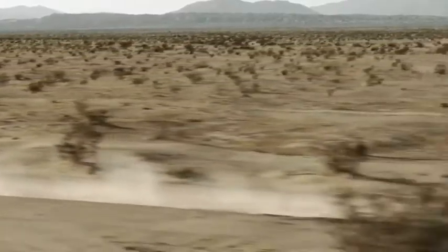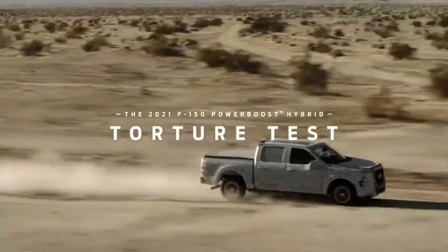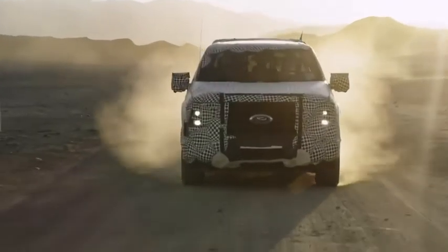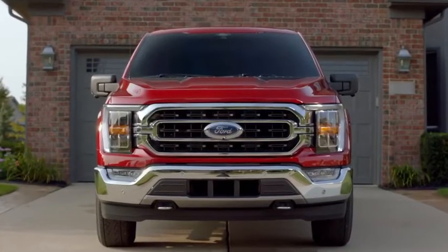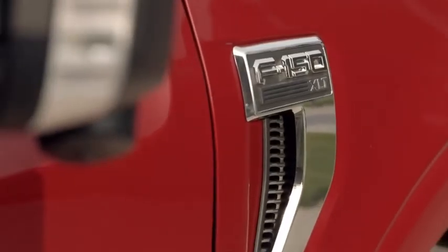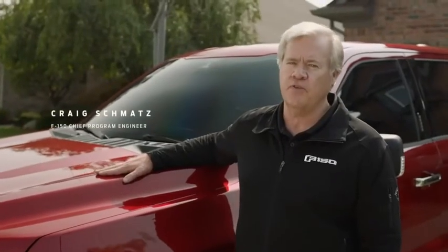When people think about hybrid, they're not thinking tough, they're not thinking durable, they're not thinking F-150. We're about to change all that. This is the all-new 2021 model year F-150 Power Boost Hybrid — Ford's first full hybrid truck.